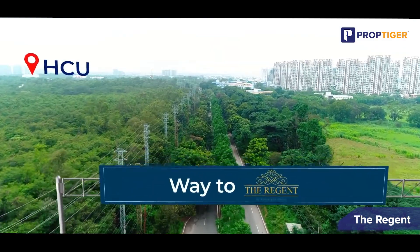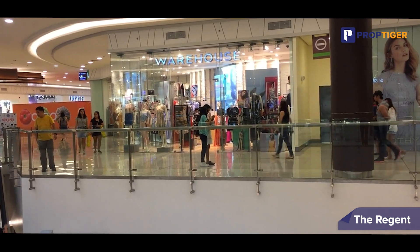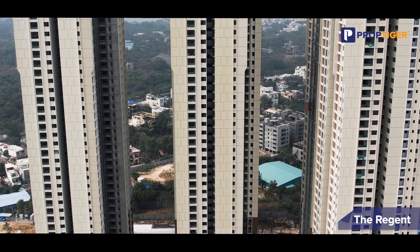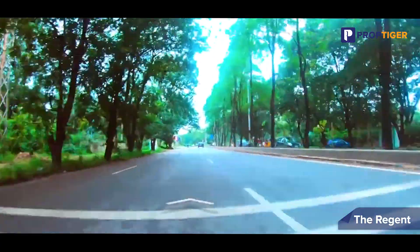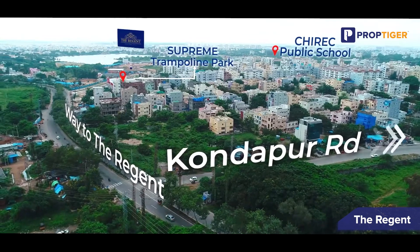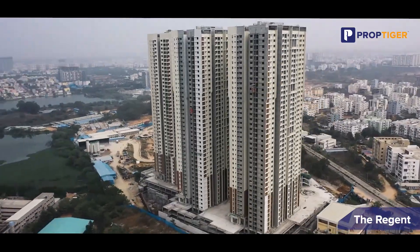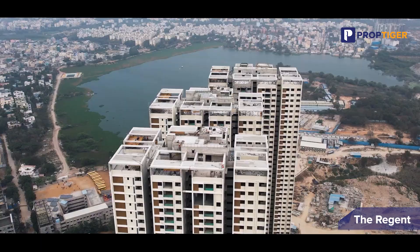It is a vibrant community with plenty of shopping centers, restaurants, and entertainment options nearby, ensuring residents have everything they need within easy reach. With excellent connectivity to major roads and public transportation, commuting to other parts of Hyderabad is a breeze. The breathtaking views of the serene 53-acre Gopi Cherubu Lake are also visible to the naked eye.